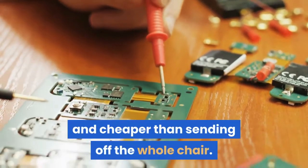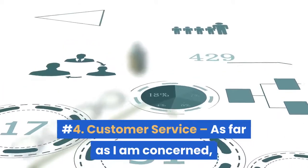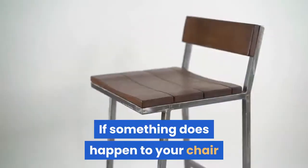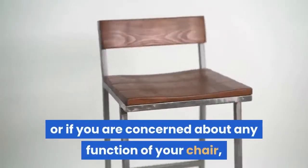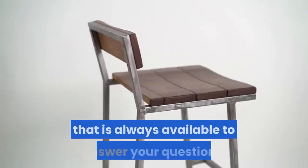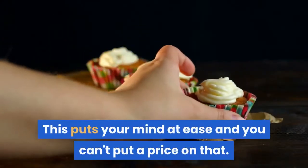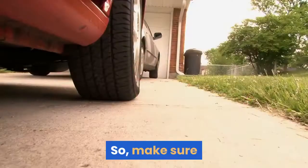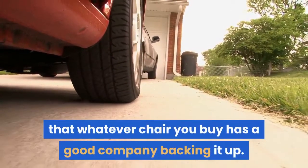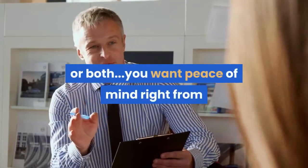Number four: customer service. As far as I'm concerned, this is probably the most important thing of all. If something does happen to your chair, or if you are concerned about any function of your chair, it is so great to have a company that is always available to answer your questions. This puts your mind at ease, and you can't put a price on that. Make sure that whatever chair you buy has a good company backing it up, whether that is the manufacturer, the seller, or both.